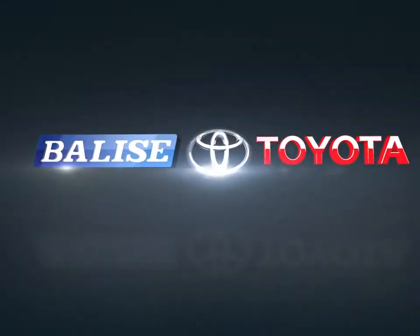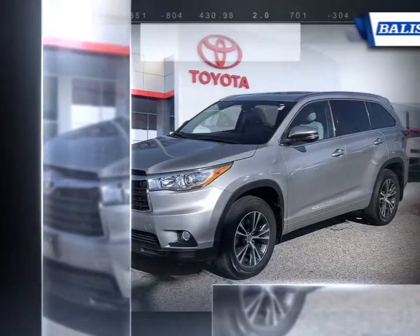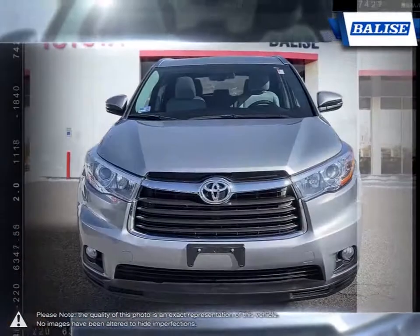Welcome to Belize Toyota. Today we're looking at a 2016 Toyota Highlander. The Toyota Highlander was one of the first vehicles to combine the practicality of an SUV with the control and performance of a sedan.